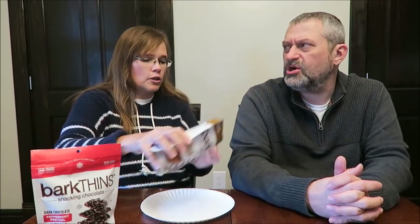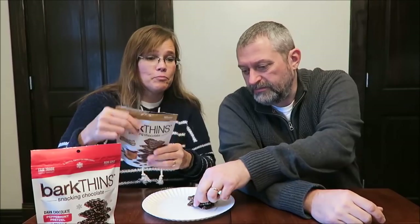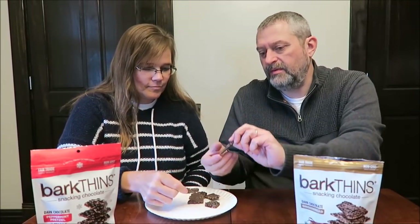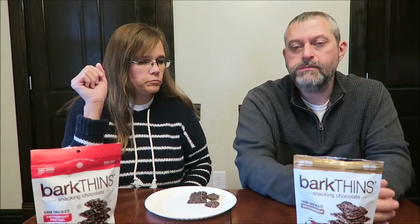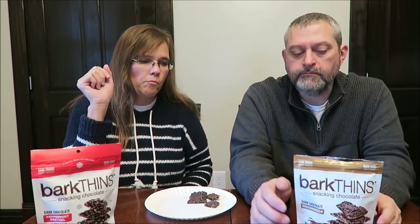Okay, so we're going to do the gingerbread first. It just smells like dark chocolate. It looks like they've taken gingerbread cookie and crumbled it up and then covered it in chocolate — that's what it looks like.